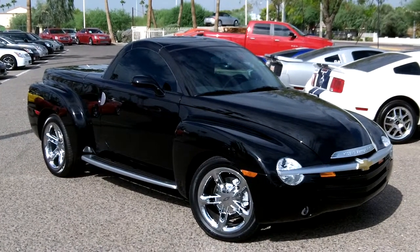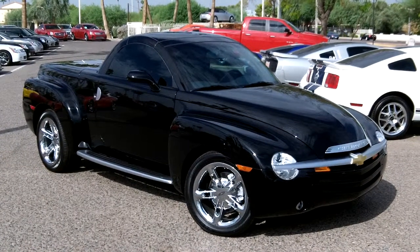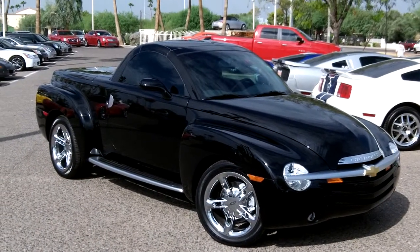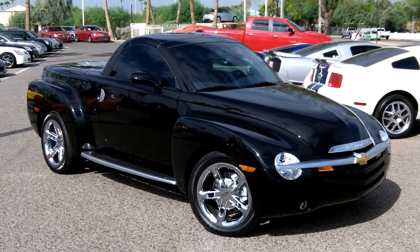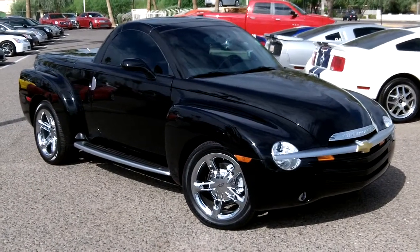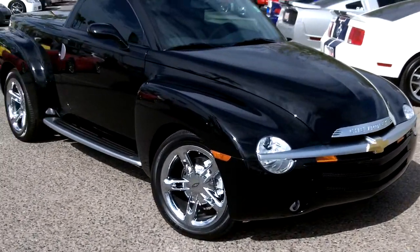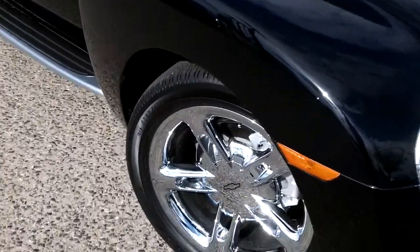Back here again at Lund Cadillac in Phoenix, Arizona. Taking a look at a 2004 Chevrolet SSR hardtop convertible pickup truck. It does have the 5.3 liter engine. We'll take you around the vehicle and show you some of the nice features. It's virtually a new truck still — it only has 1,993 miles on it.